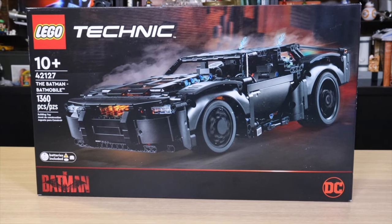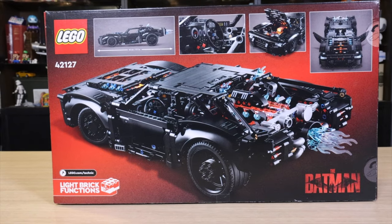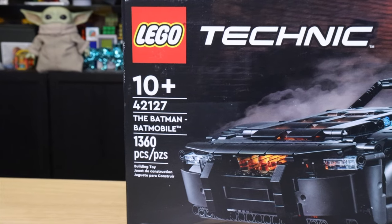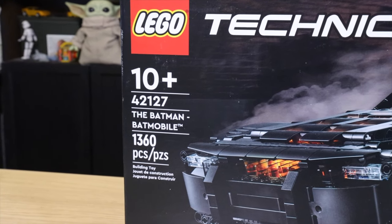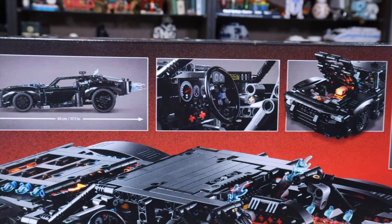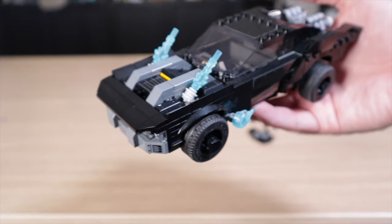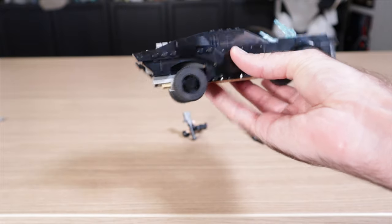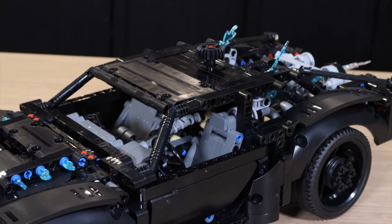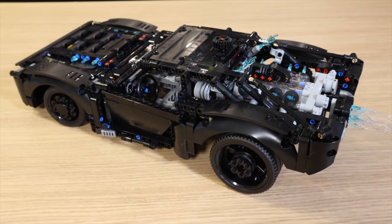Today we are talking about the all-new Technic The Batman Batmobile set. This set came out, I think, in November 2021, and it kind of got overshadowed by a lot else that was released around the same time. This set contains 1,360 pieces and costs $100 here in the U.S. This is the Batmobile from the movie entitled The Batman. My initial impressions of this set: it's very cool. I made a video about the non-Technic version of this same vehicle. There are some good and some bad things, but my overall impressions as someone who both likes Technic and Batman are that this is a very great set. I probably shouldn't call it little — it is a $100 set, so it's not for everyone.